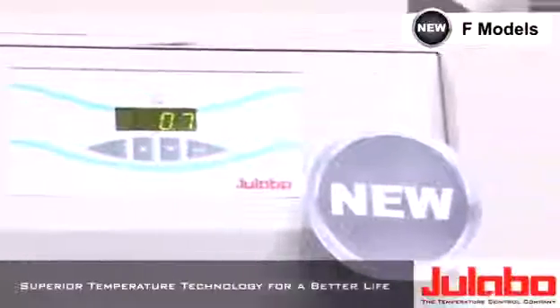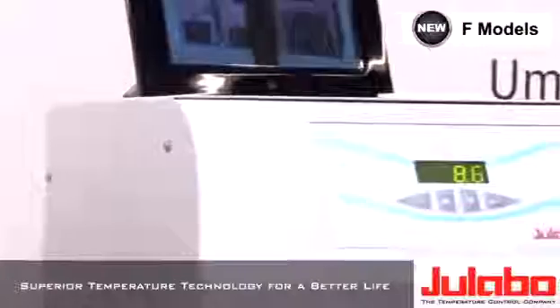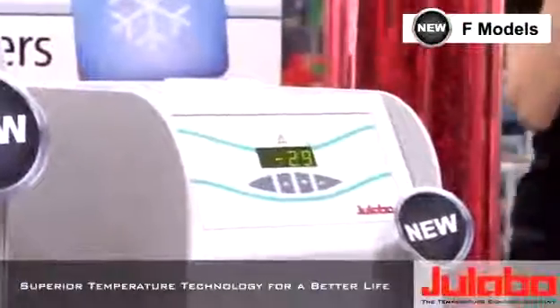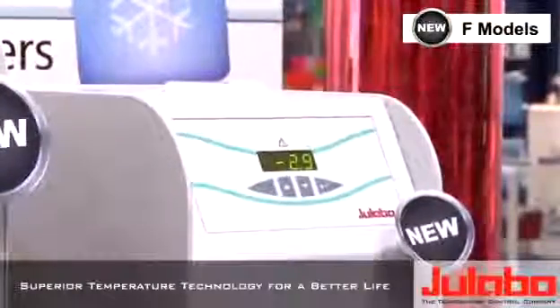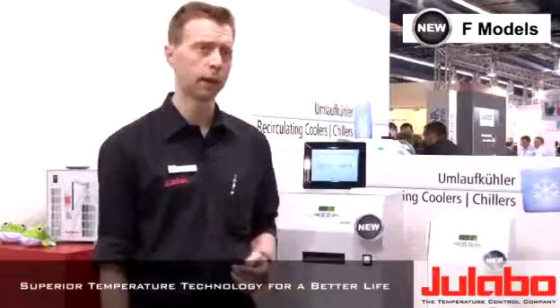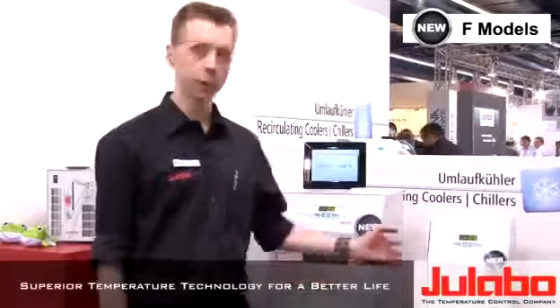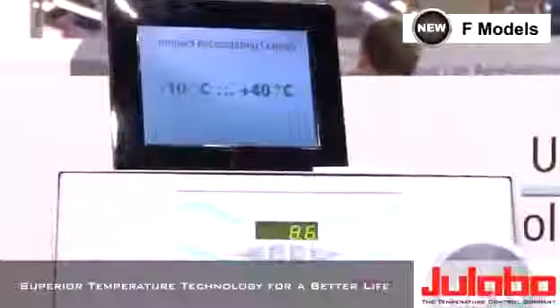With the F-series we're offering a couple of benefits to customers which they may not find from other companies. Amongst those benefits is the temperature range of down to minus 10 degrees Celsius. Very often chillers are limited to plus 5 degrees Celsius, which when customers work with low boiling solvents like chloroform or ether it's not ideal. Here you can cool down all the way to minus 10, meaning you really recover almost everything of your solvent.